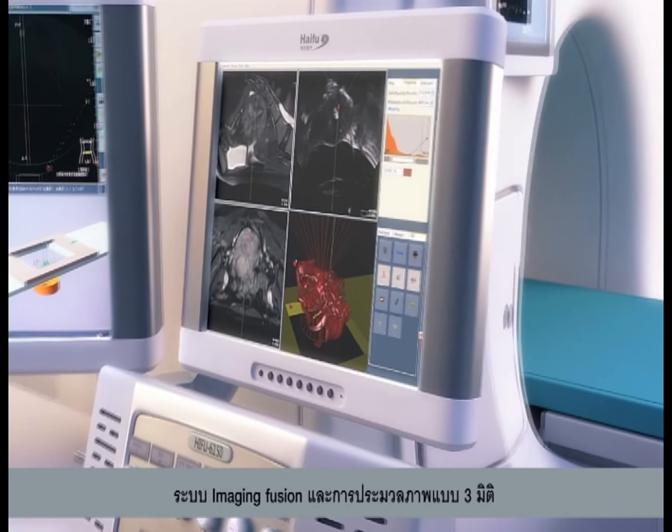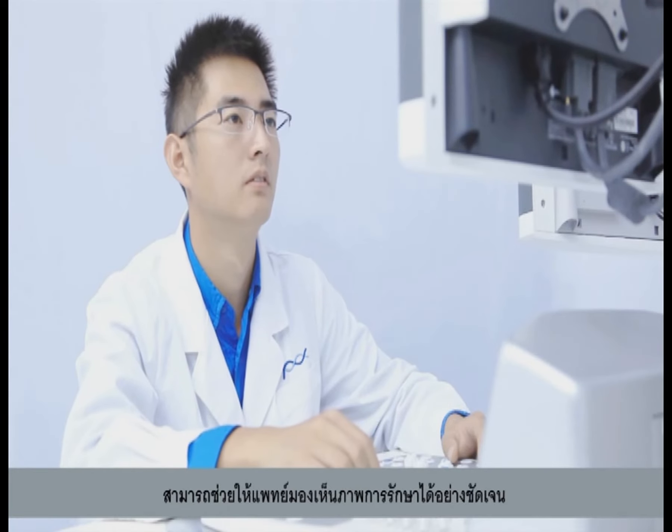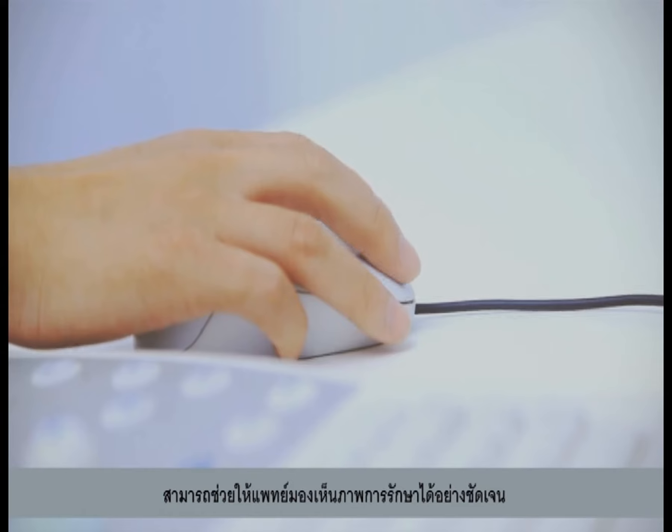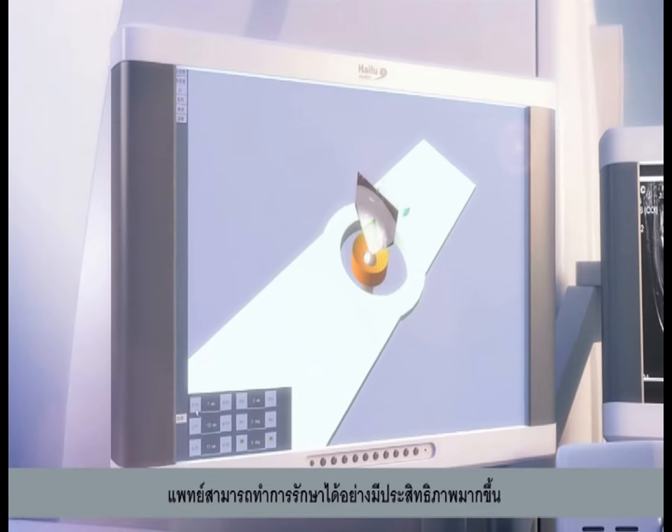Imaging fusion and three-dimensional digital reconstruction functions provide doctors with a much clearer vision during the whole procedure, allowing doctors to finish the treatment with ease.